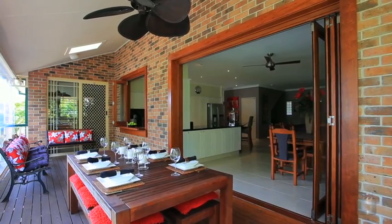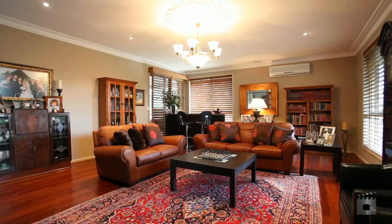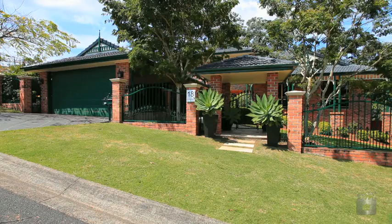If you're looking to upgrade your lifestyle, then be sure to inspect this immaculate home, located in one of the Gold Coast's most prestigious streets.